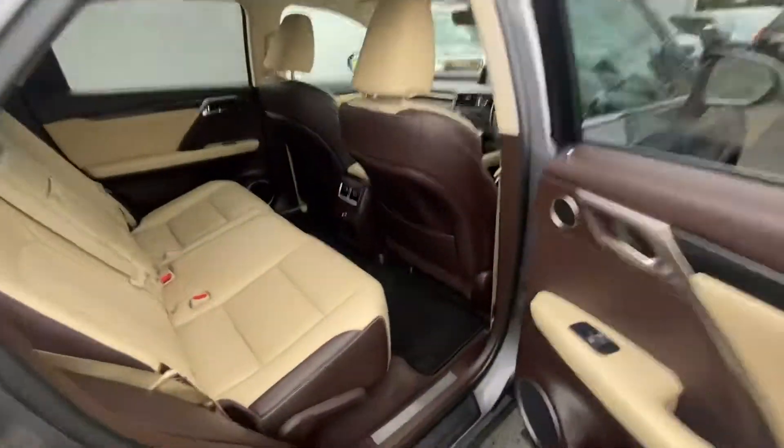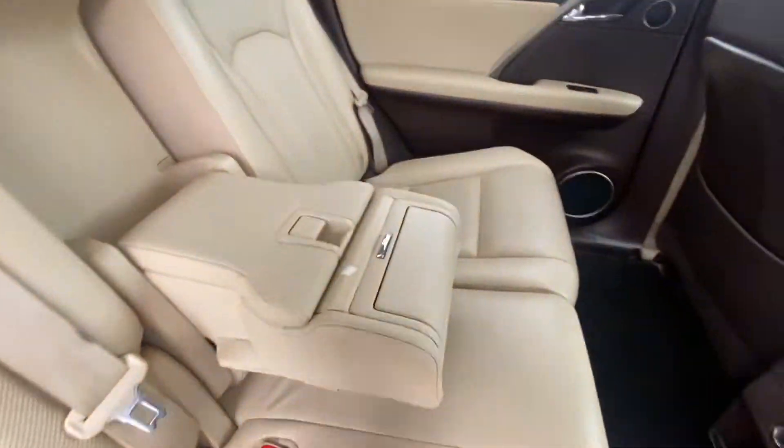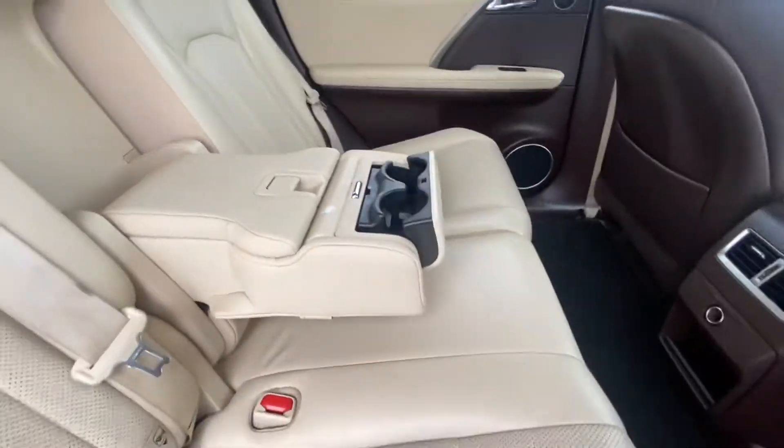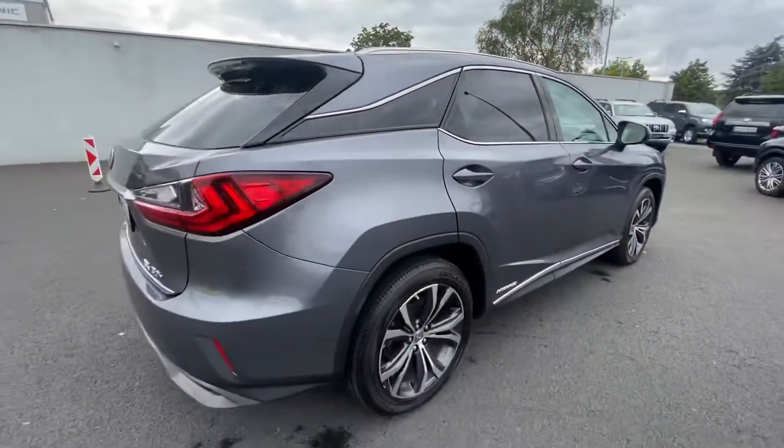Bringing us into the back of the car — lots of legroom. Air vents in row two, ISOFIX child seat mounting points, and an armrest with cup holders.